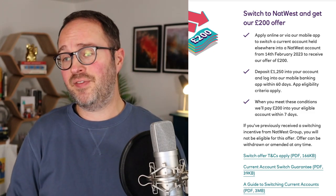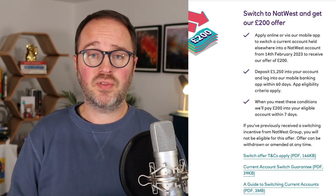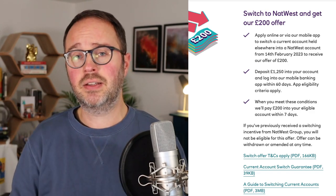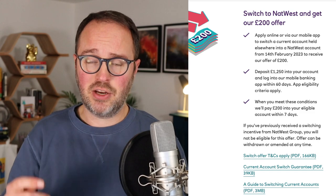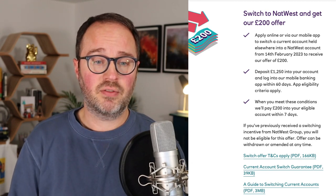That is it — no direct debits, no fancy extra checks, no debit card payments required. Really simple. Once you've switched from a different bank, paid the money in, and logged into your online banking, you will get the £200 in your NatWest account within seven days. Obviously, you have to keep the account open until you receive the money — if you close it, you won't get the cash.